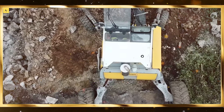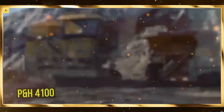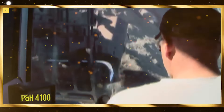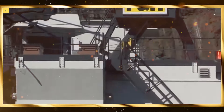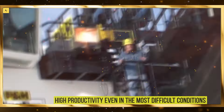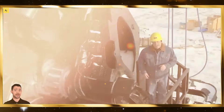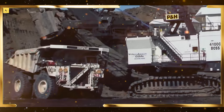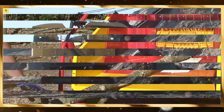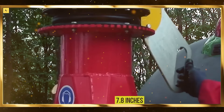Robotics is key to the exploration of space, where human presence is limited. Autonomous rovers, drones, and landers equipped with AI are helping space agencies like NASA explore distant planets and moons. These robots can operate in extreme environments, gathering data, collecting samples, and sending critical information back to Earth. Robotic spacecraft are also assisting in the deployment and maintenance of satellites. Robots are at the forefront of humanity's journey into space, expanding our understanding of the universe.